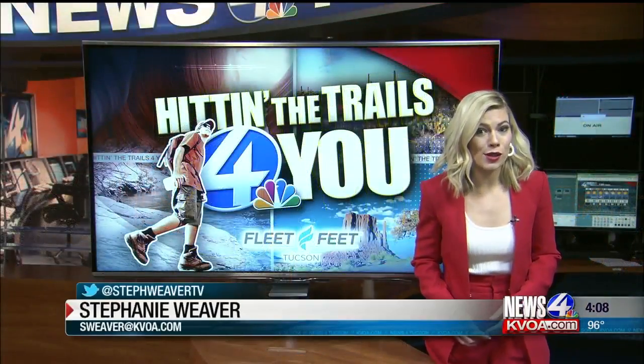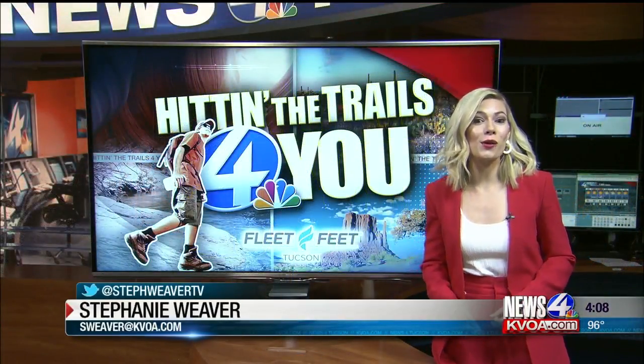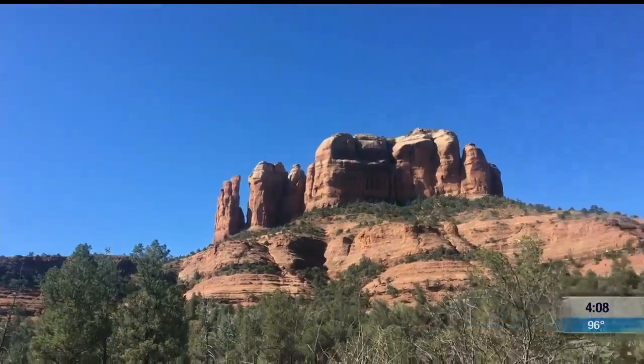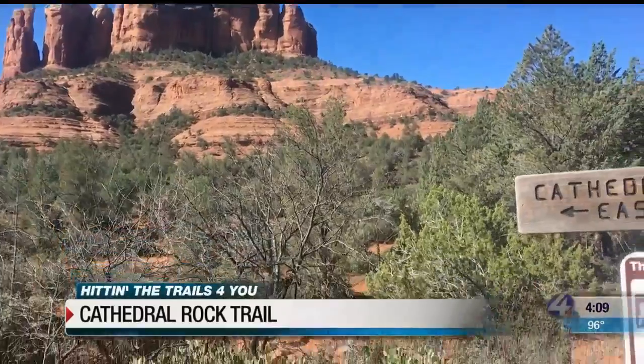Usually I cover southern Arizona, but if you're taking a trip to Sedona, like I did last weekend, then this is the spot. It's Cathedral Rock and it's my favorite trail in Sedona.